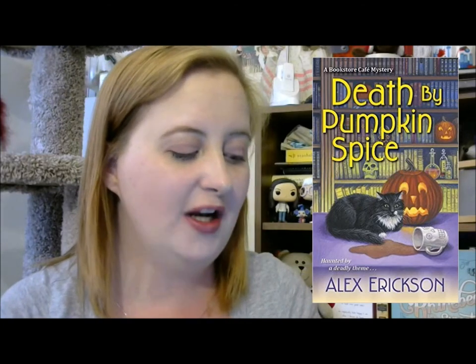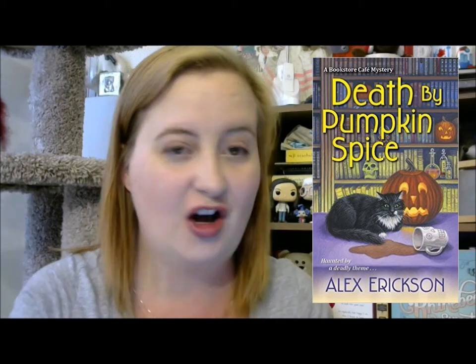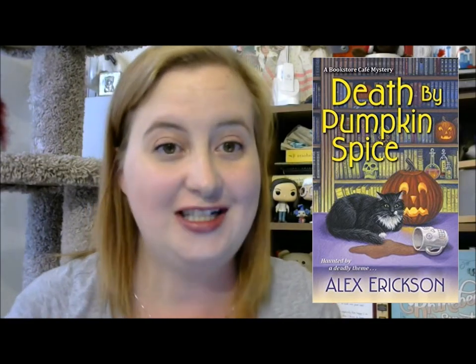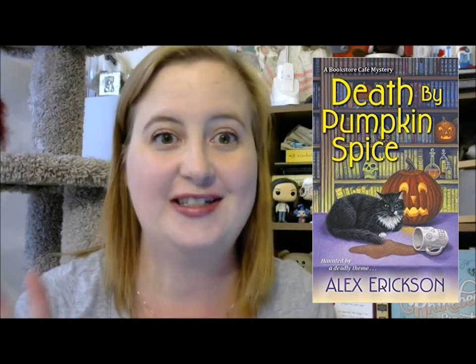The next book is a cozy mystery that looked totally adorable. It's called Death by Pumpkin Spice by Alex Erickson — this is book number three in the Bookstore Café Mystery series. There are a number of cozy mysteries I got in the last week or so. If you go and check the Kindle monthly deals, there are a lot of cozy mysteries on sale this month for the Kindle. If you're into cozy mysteries, please go check it out — I grabbed a bunch that looked really cute.